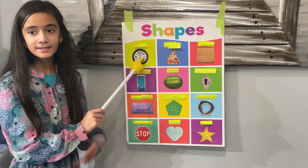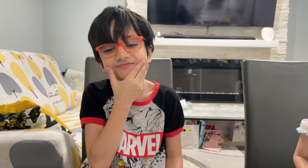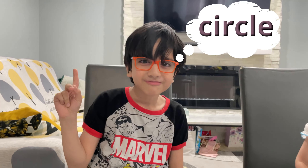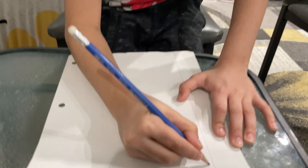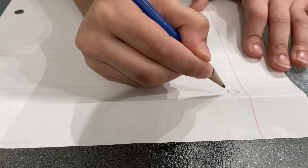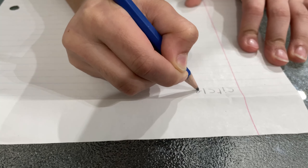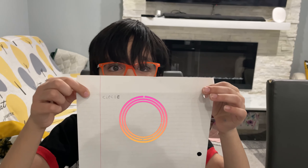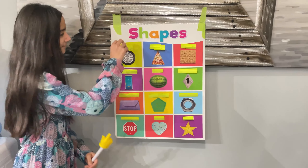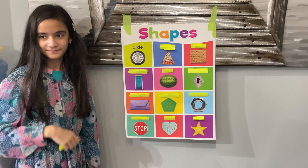This is the first shape. The example is a tire. Which shape is it? I have an answer. Can I answer circle? Let's see. Good job, Russell. Yes!